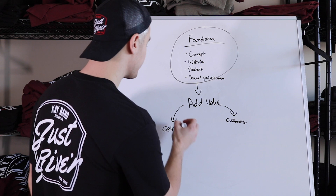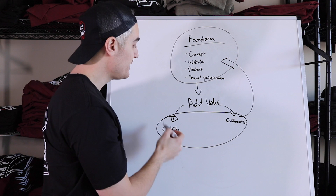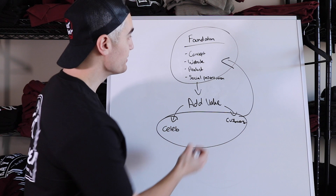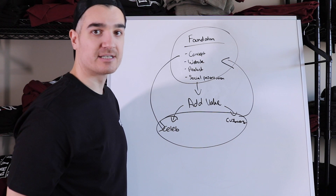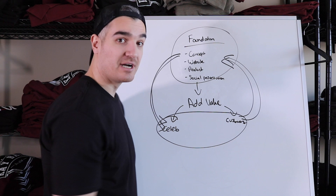What that signifies is that you need to go back and tweak your foundation, because if your foundation is good, you should be able to land some celebrity and influencer endorsements and get some customers. So you go back, work on your foundation, then try again to get celebrities and customers. If that doesn't work again, you go back and keep tweaking — this is basically an endless cycle until you start to get celebrity and influencer endorsements, maybe one, maybe five or ten, and maybe a hundred or a thousand customers.